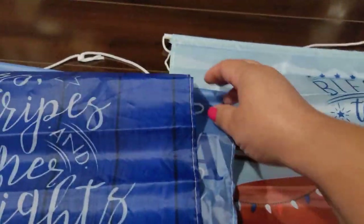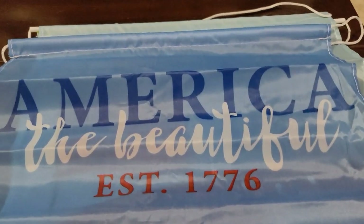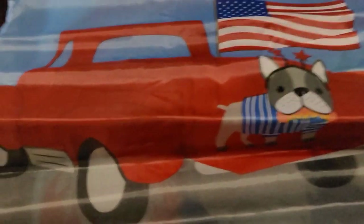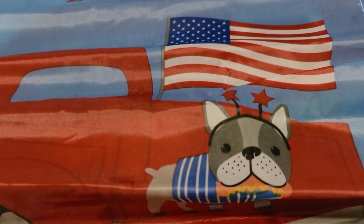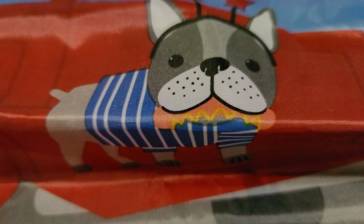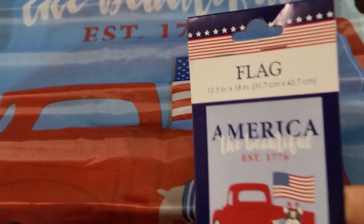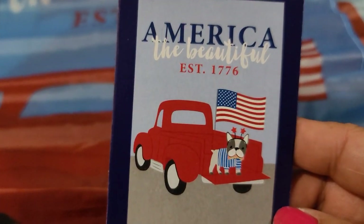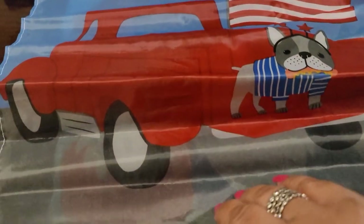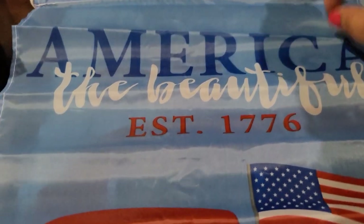Next is this one: 'America the Beautiful, Established 1776' with a red truck, a flag, and a little dog — oh, he has a little hot dog! Oh my goodness, this is so cute. Here's the little graphic on it — look how cute it is, adorable!